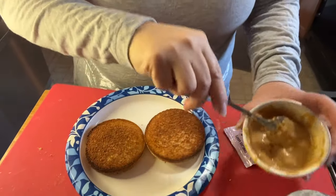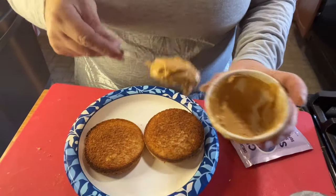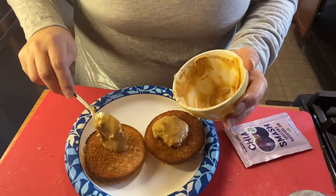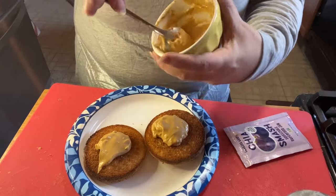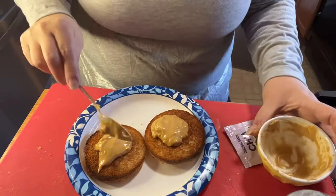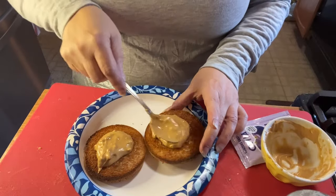Let me make sure my muffin is cool because I don't like to put peanut butter on a hot piece of bread. Now it's cool, so we're going to dollop our peanut butter on. This is the PB2 crunchy — if you've never tried it, you're missing out. You don't pay any extra points and you can see the little crunchy bits in there.